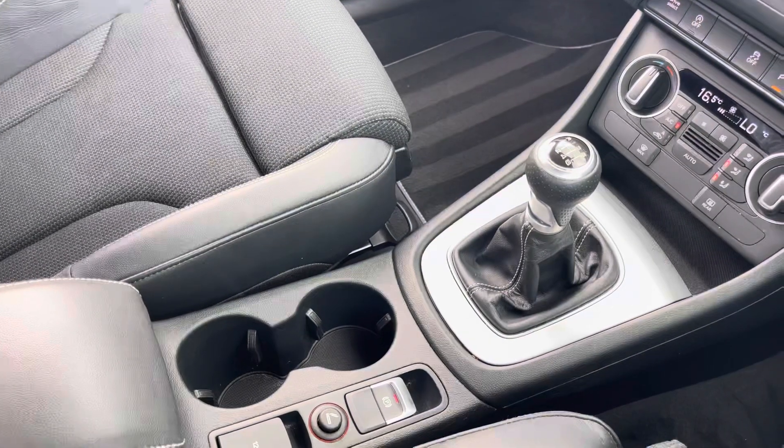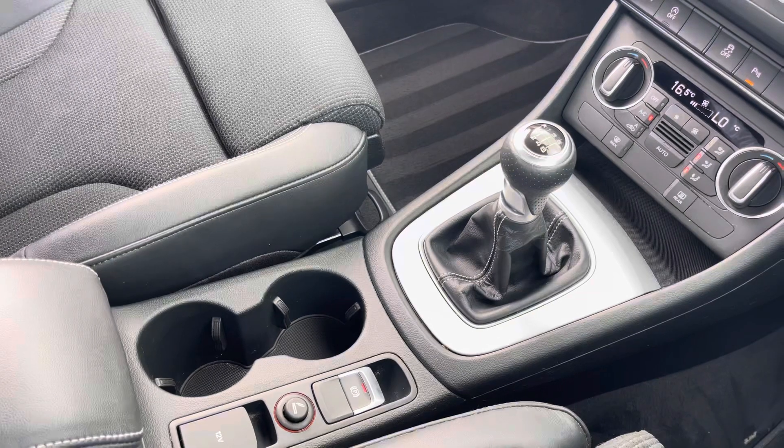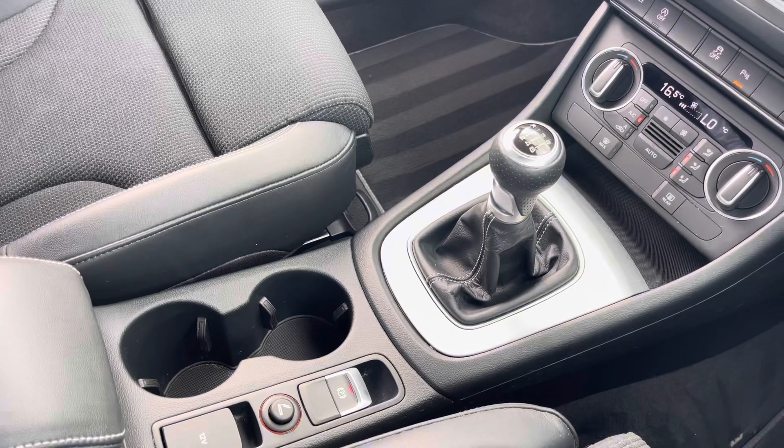And of course we have the 6-speed manual gearbox and electronic parking brake, making driving this Q3 S line as easy as possible. This car comes with one year's warranty and one year's roadside assistance. For more information, please call 01254 868 216 or enquire online.